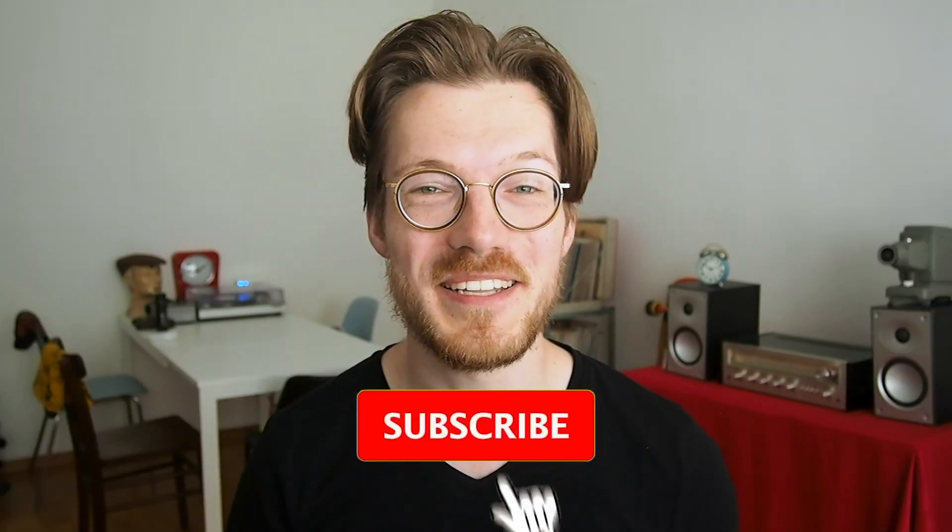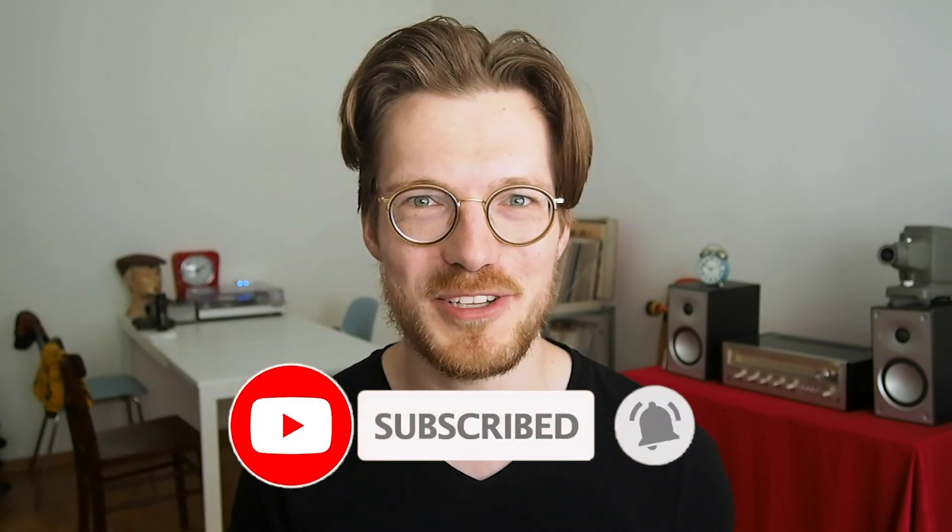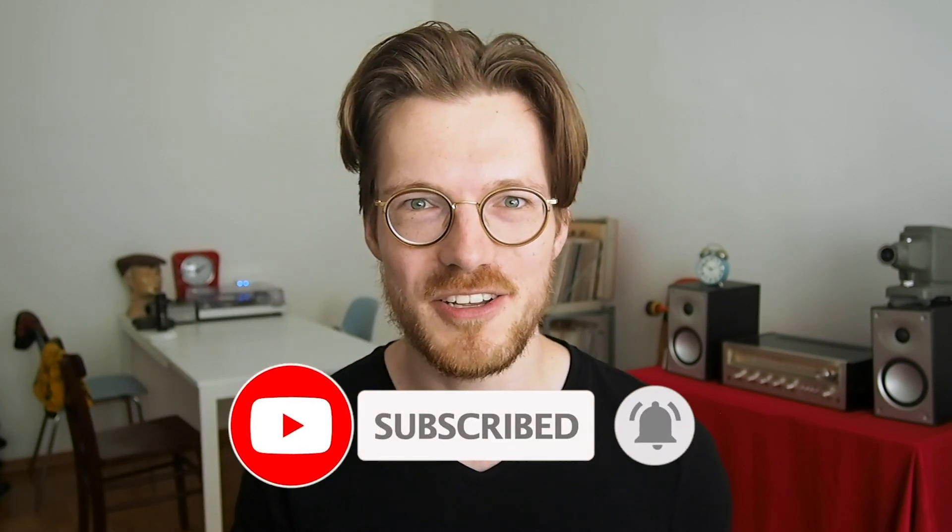Do you have any experience with the new 2020 Withings Sleep Analyzer? Let us know in the comments below. If you enjoyed this video, consider giving it a thumbs up and subscribing to my channel — the YouTube algorithm does fancy stuff and helps people find my videos, but of course it's totally up to you. I wish you a wonderful day and especially a wonderful night. See you in the next video.